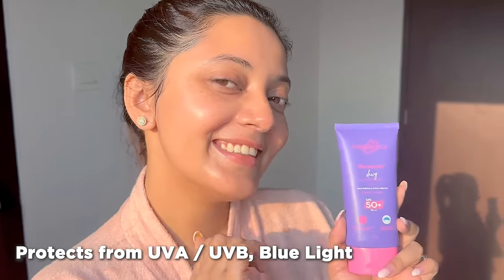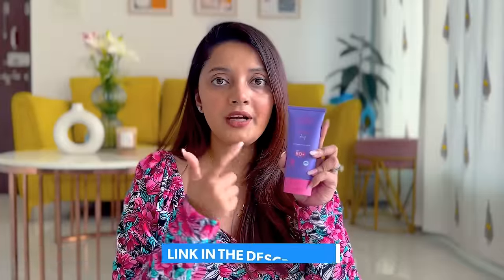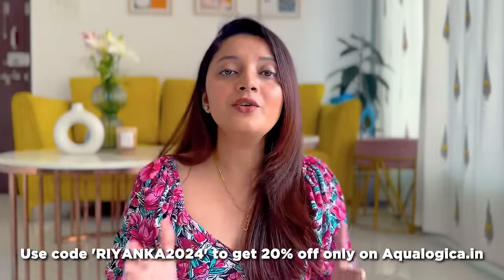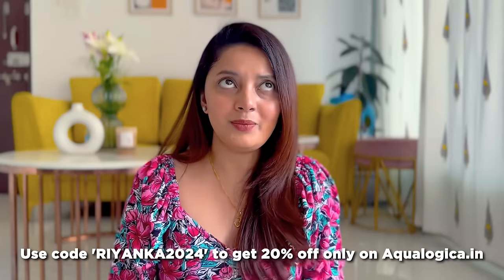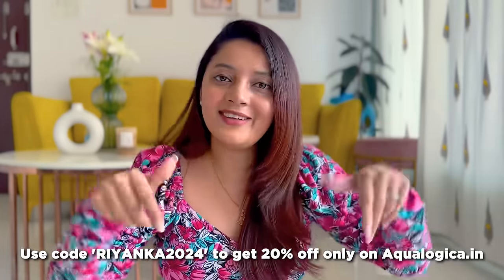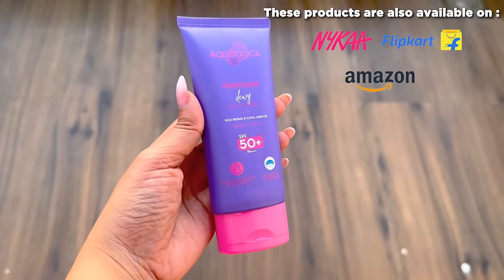It is available in two sizes — 80 grams and 50 grams — and protects from UVA, UVB, and blue light. I'll mention the product link in the description box. I also have a coupon code on screen that will get you an extra discount. This product is available on Nykaa, Amazon, and Flipkart.